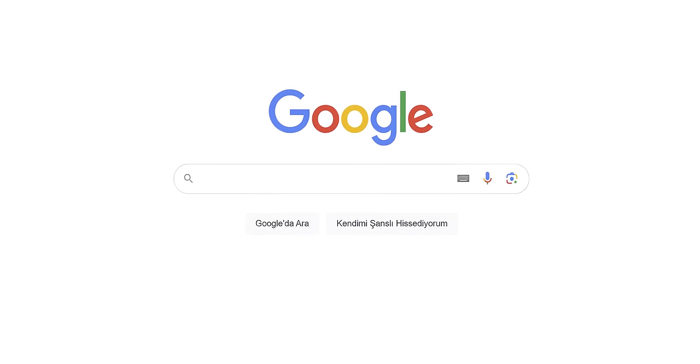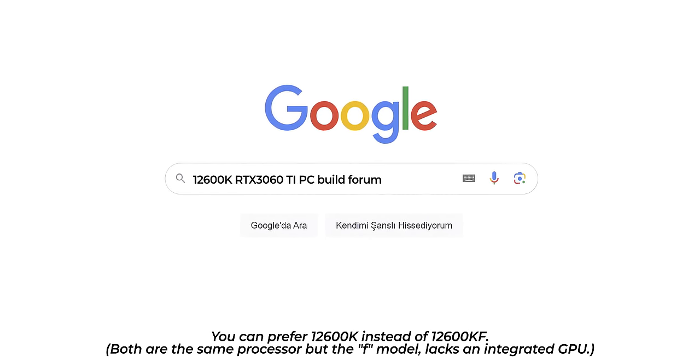Now that I've selected the processor and graphics card, I can choose the other components using the forum trick I explained earlier. I typed "12600KF RTX 3060 Ti PC Build Forum" into Google, entered the first site, and my PC is in front of me. I want to emphasize again — please post the components you've noted down on a forum before buying. Find out if there are any issues or incompatibilities. Don't waste your money and time.